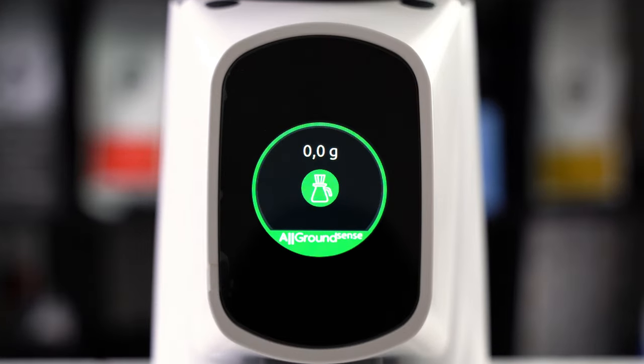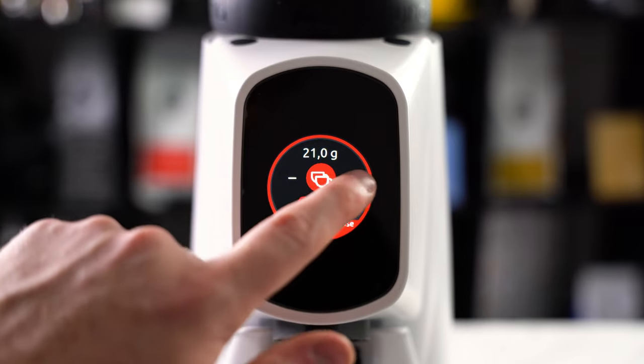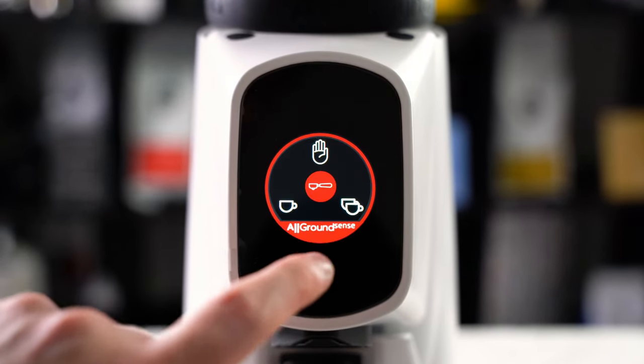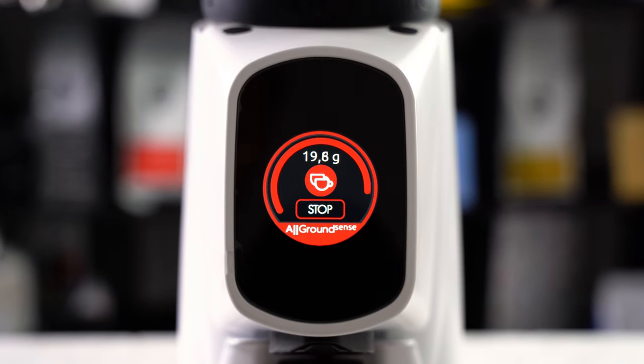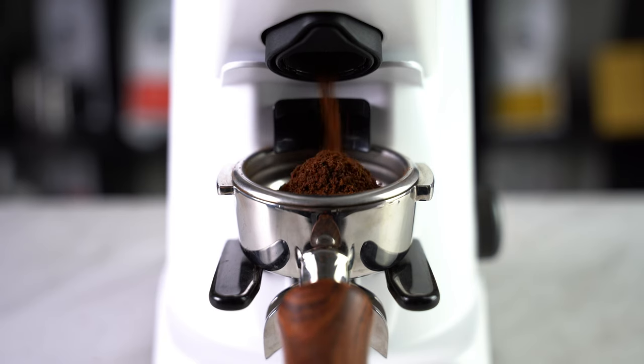Speaking of that user interface, Farinzato have absolutely knocked it out of the park here, as it dramatically changes depending on its use. My personal favourite is the progress bar when grinding. Watch it stop at exactly 22g.